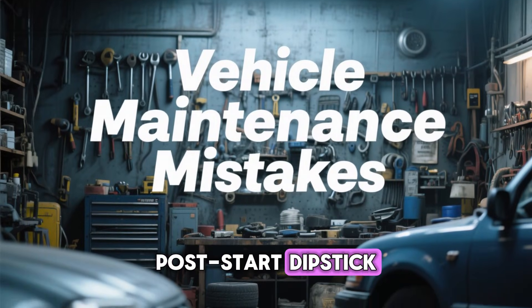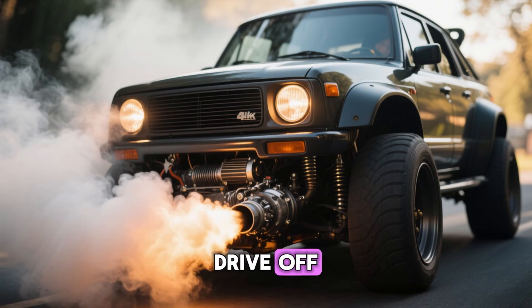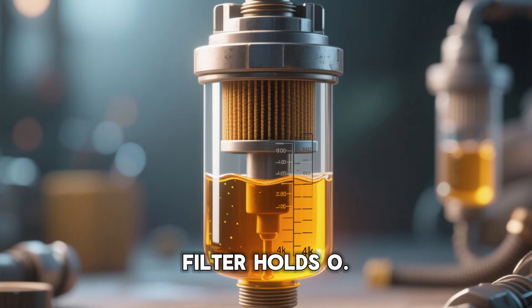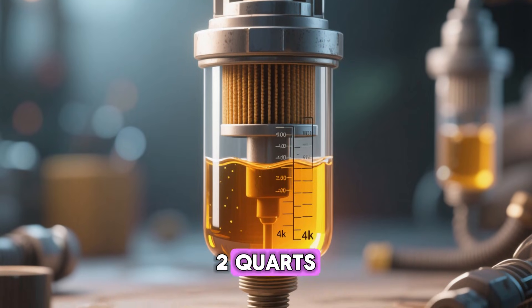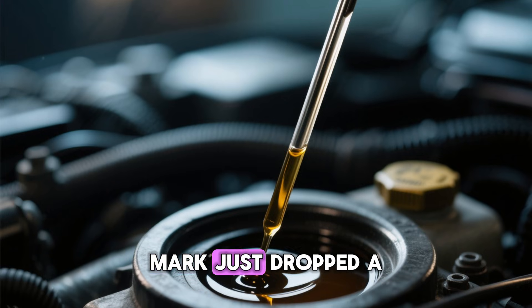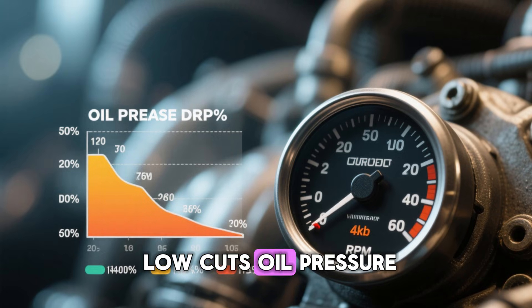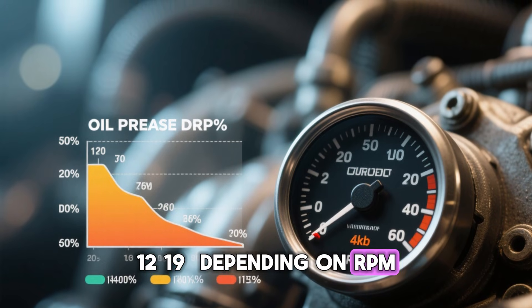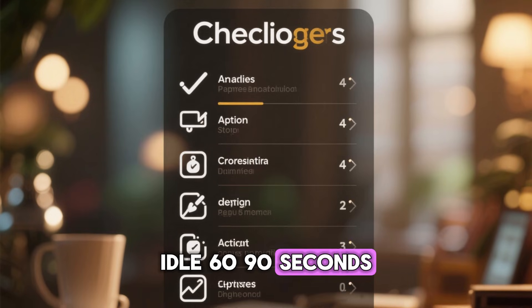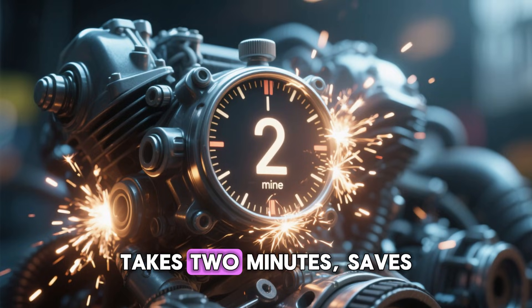Mistake 4: Skipping the post-start dipstick recheck. You pour in 5 quarts, everything looks perfect on the stick, you fire it up and drive off — congratulations, you just ran your engine a quart low without realizing it. A typical spin-on filter holds 0.5 to 1.2 quarts, and on first startup the pump sucks all of that out of the pan to fill the filter and upper oil galleries. Your full mark just dropped a full quart. API data shows running just 0.8 qt low cuts oil pressure 12 to 19% depending on RPM — that's the fast lane to spun bearings. Always start the engine, idle 60 to 90 seconds, shut off, wait three full minutes, recheck, and top up if needed. Takes two minutes. Saves the motor.